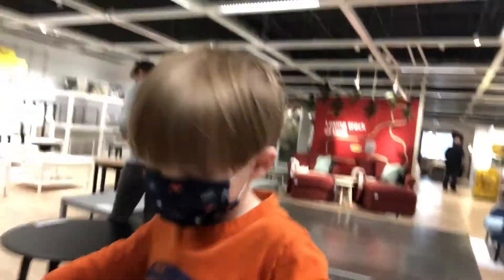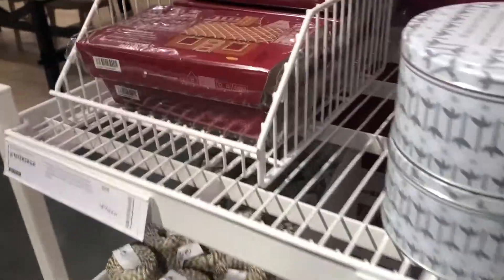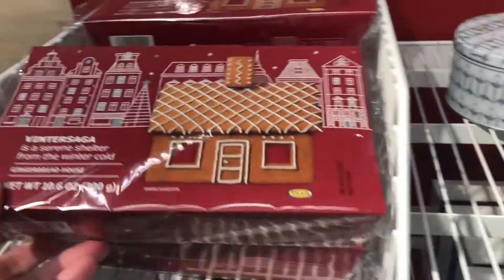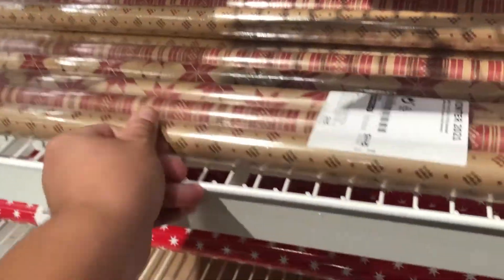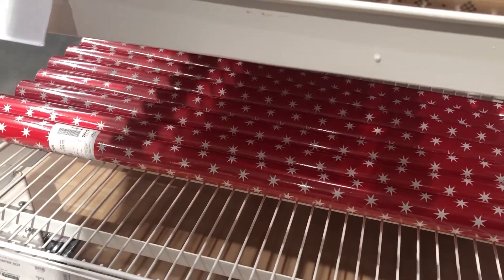So far we've found a little gingerbread house kit, and then we've got little things — twine, some little tiny gift bags, and a little set of wrapping paper. I really love that one, and it's $3.49.